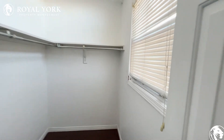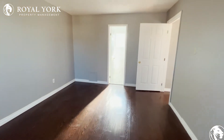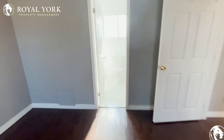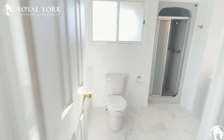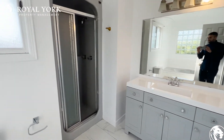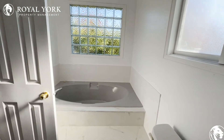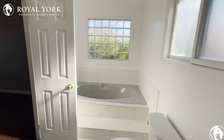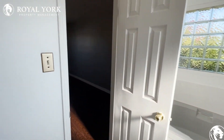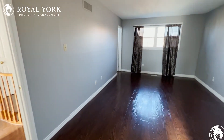Tons of natural light throughout. Then we have our master ensuite — again a beautiful vanity, nice shower, and a beautiful tub right under a huge window. To view this property and many more, please visit us at Royal York Property Management, ready to serve you 24/7, 365. Thank you.